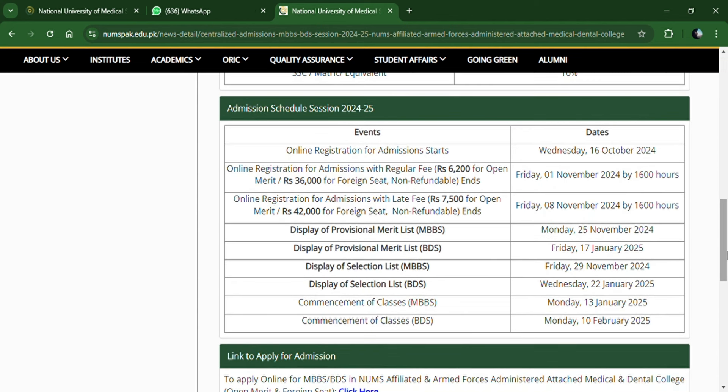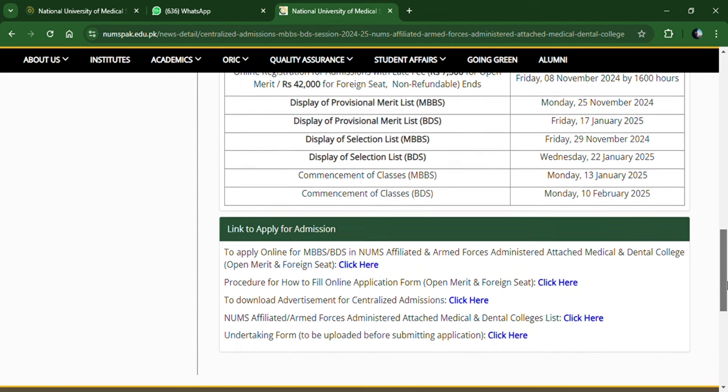Now let's look at the schedule. Online registration starts from 16 October, Wednesday. Registration fees are 6,200 for open merit and 36,000 for foreign seats — note that this is the late fee. The first Merit List will be displayed on 25 November 2024. The MBBS selection list will be on 29 November, and the BDS selection list will be on 22 January 2025. MBBS classes begin on 13 January and BDS on 10 February.